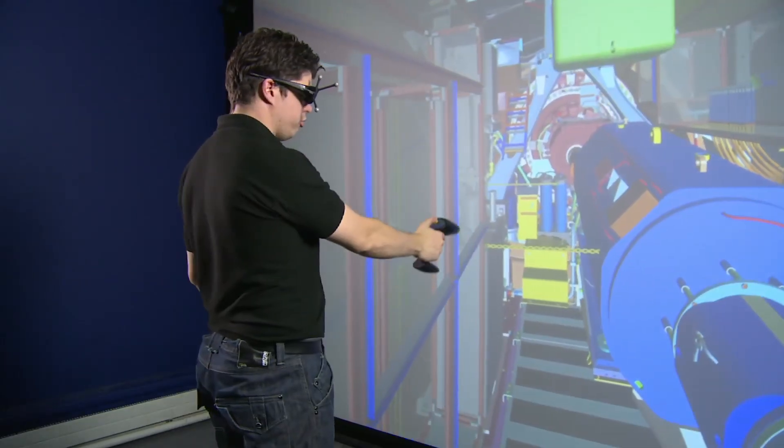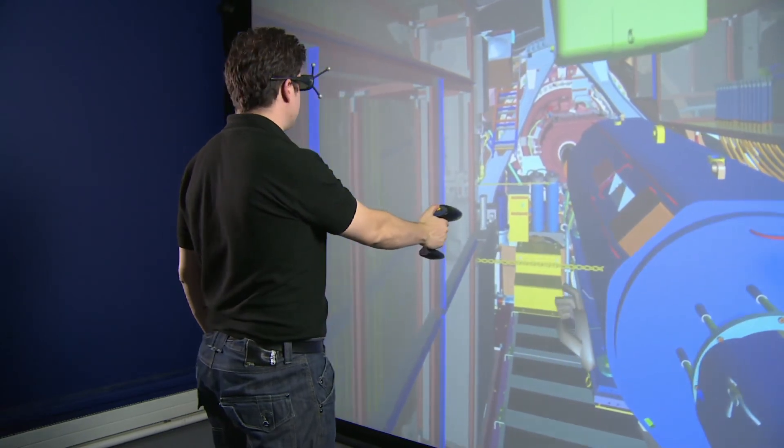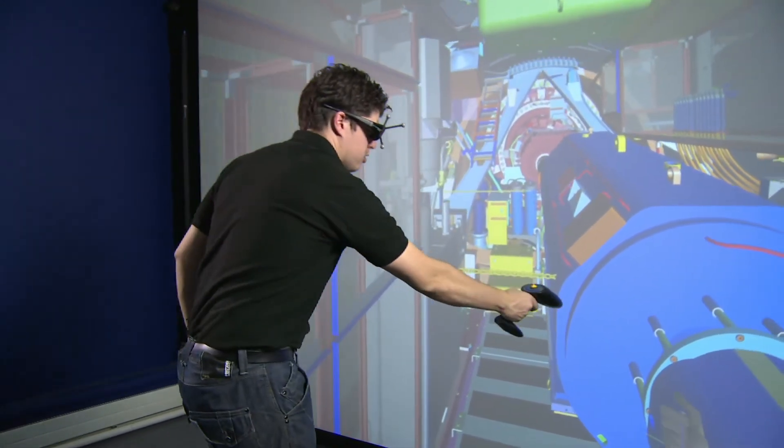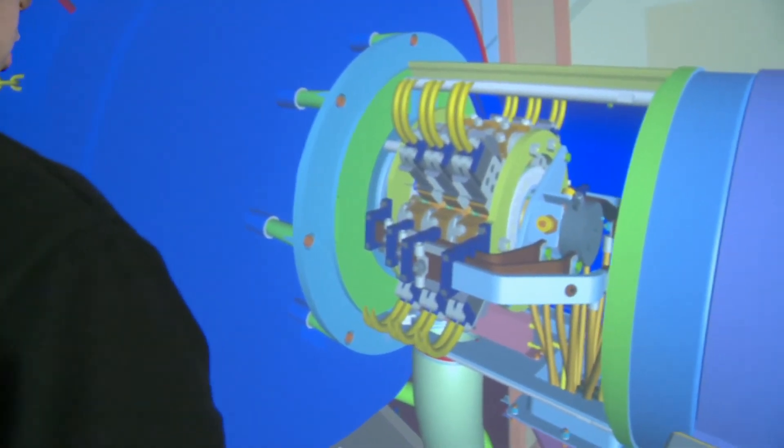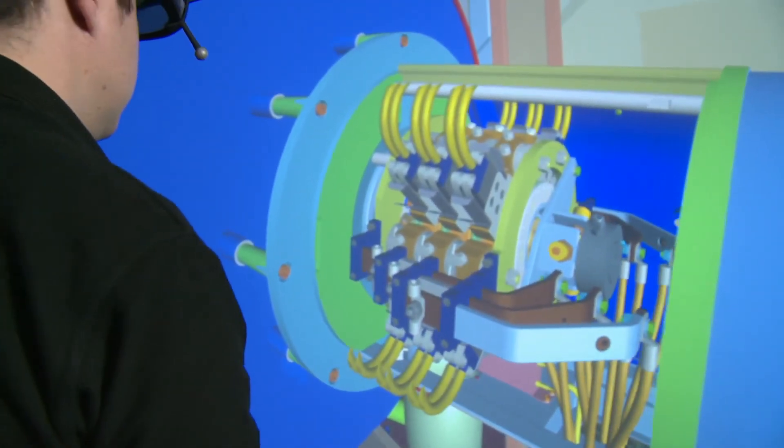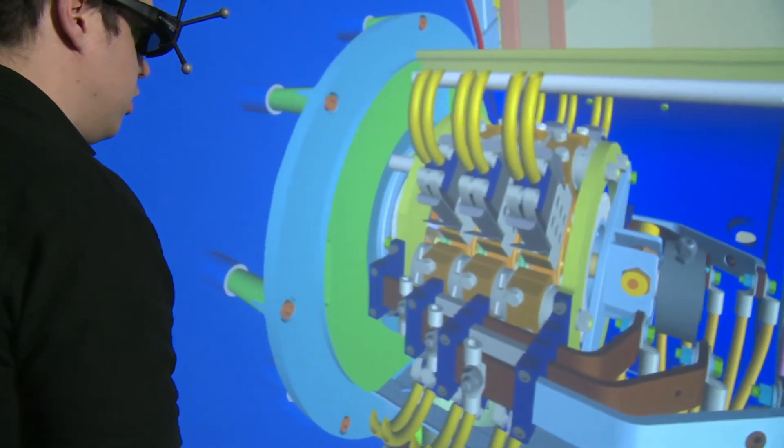This now gives me an alternative viewpoint with which I can examine and manipulate various parts of the internal workings. Here you can see, for example, I've removed the cover of one of the more complex components.